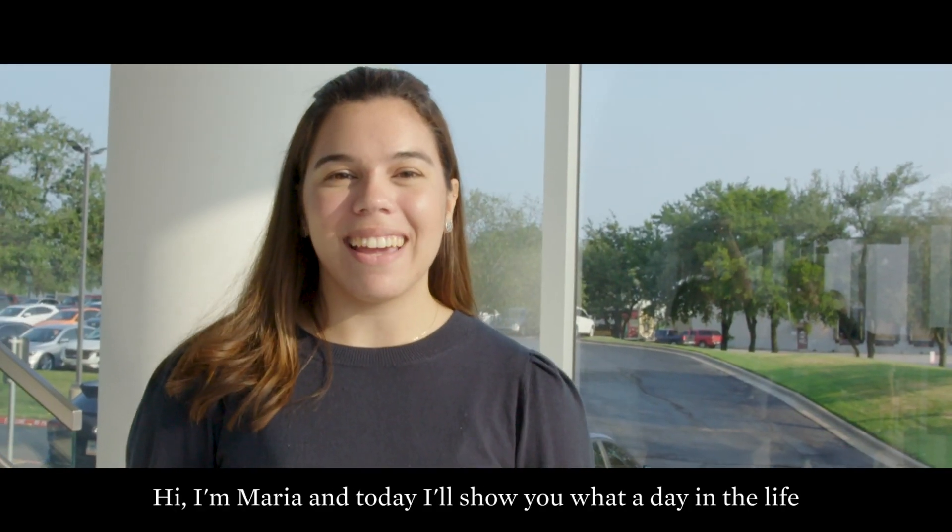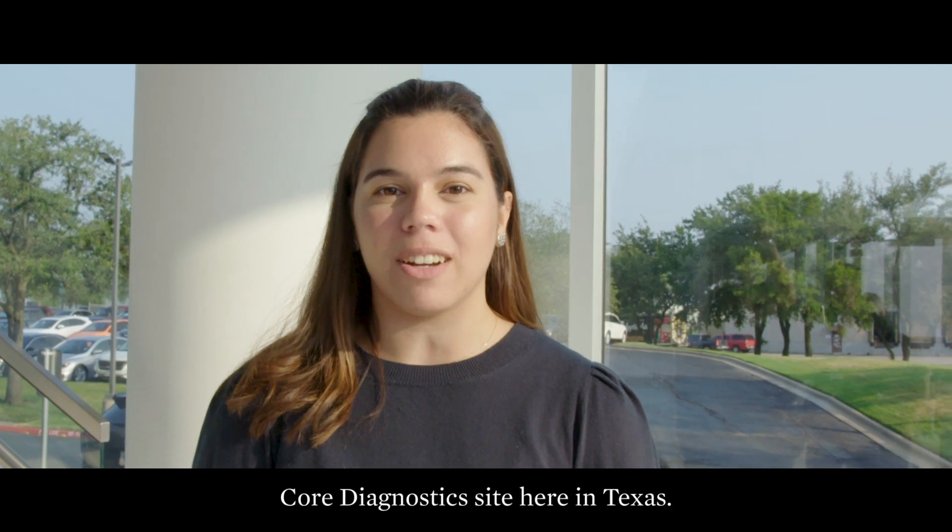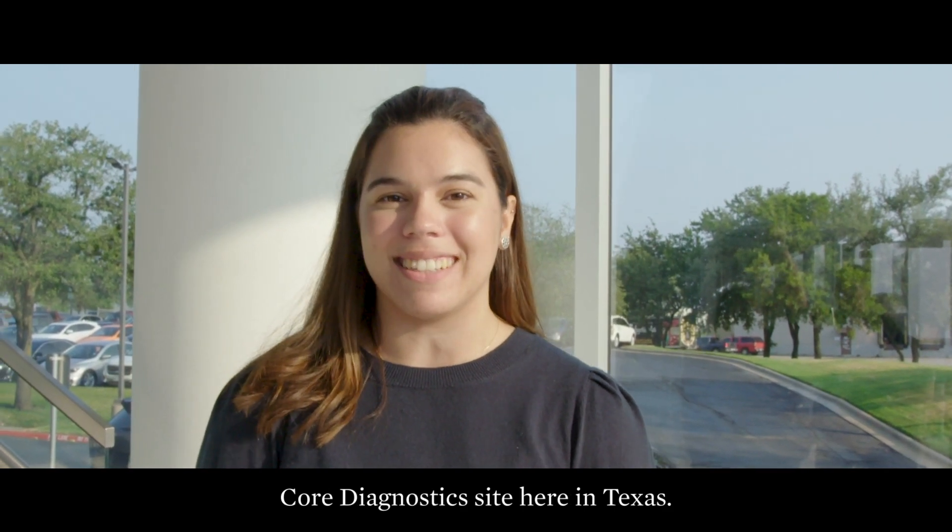Hi, I'm Maria and today I'll show you what a day in the life is like working as a manufacturing engineer at our core diagnostic site here in Texas. Come along.